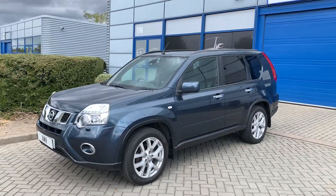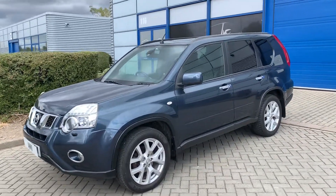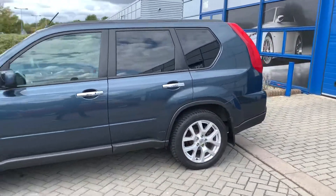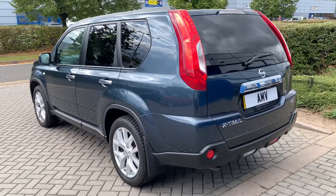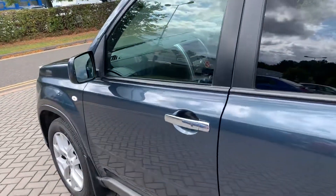It's got privacy glass, headlight wash, front fog lamps, nice alloy wheels — see the nice condition. It was originally a Nissan demo, so the lady that had the vehicle had it literally from six months old. So some people have called that one owner, definitely two in total. Keyless entry on the car.